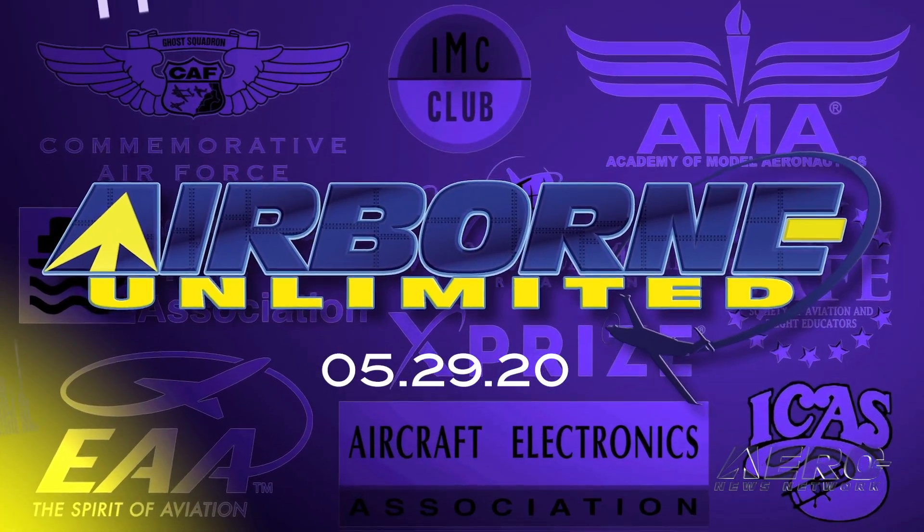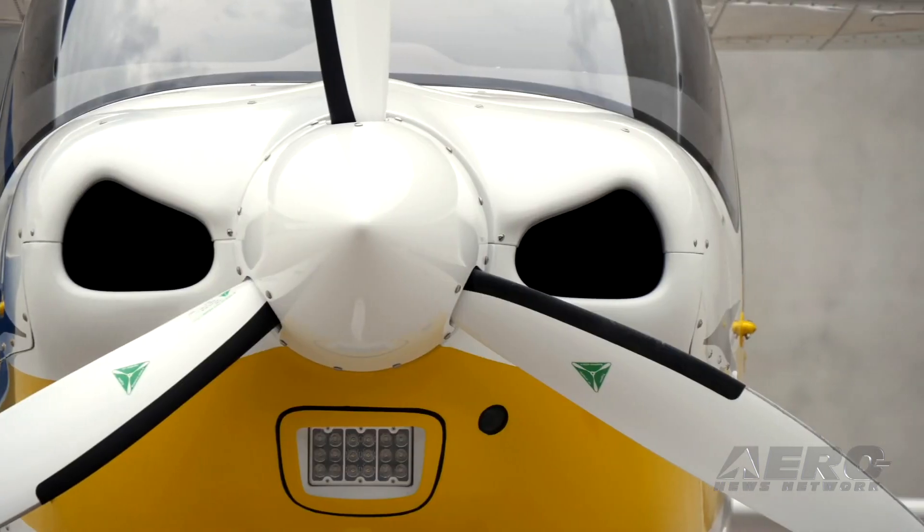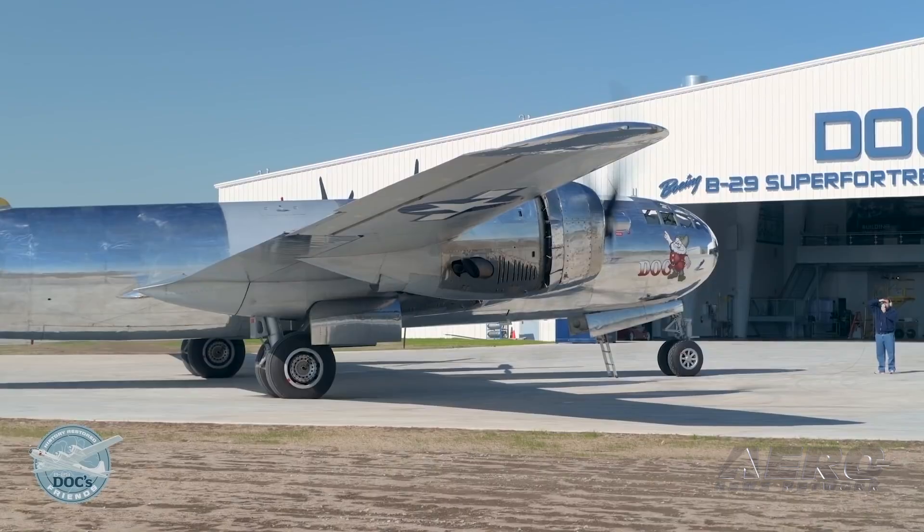Coming up on today's episode of Airborne Unlimited: Technom introduces a P-2010 TDI, Boeing resumes 737 MAX production, and the B-29 Dock Hangar Education and Visitor Center will reopen soon.